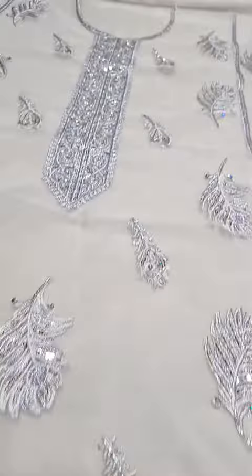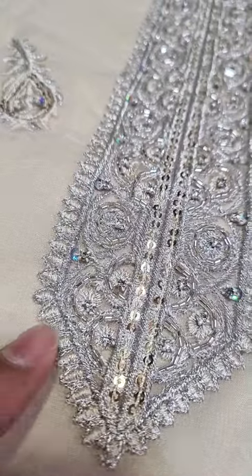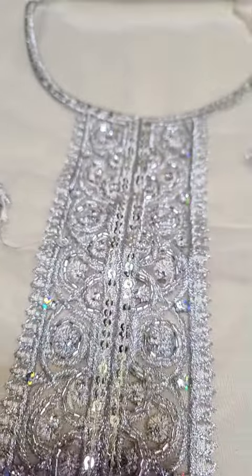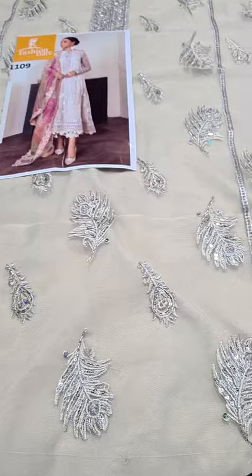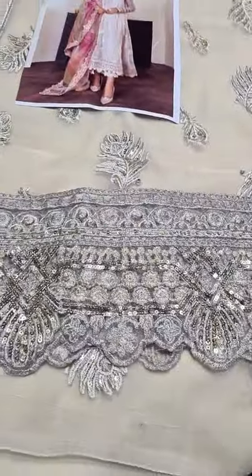It has thread, tilla, sequin, embroidery all over it, and it has a beautiful hand-embellished neckline. You can see this hand-embellished neckline.